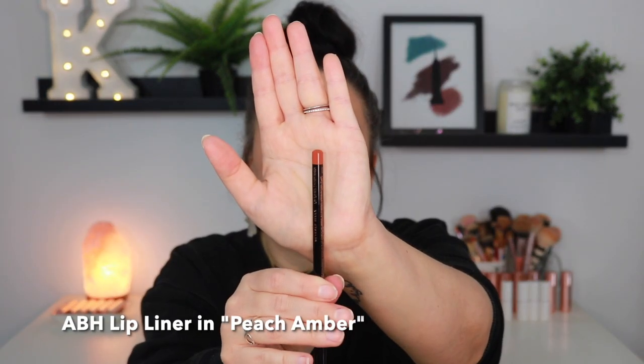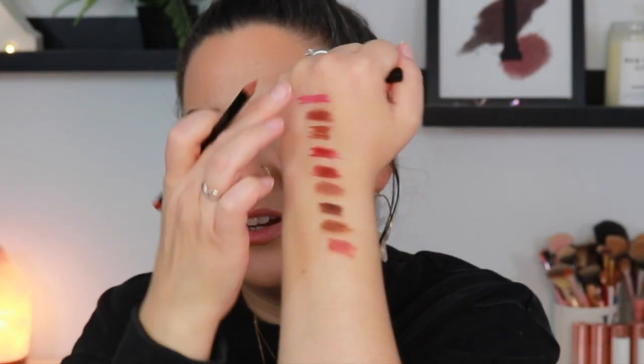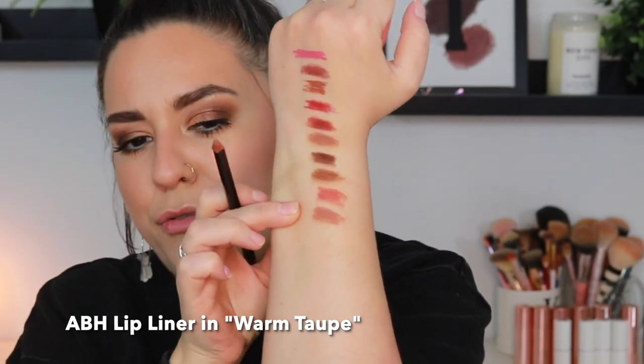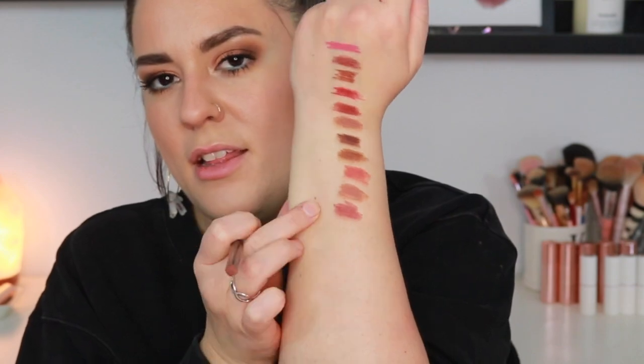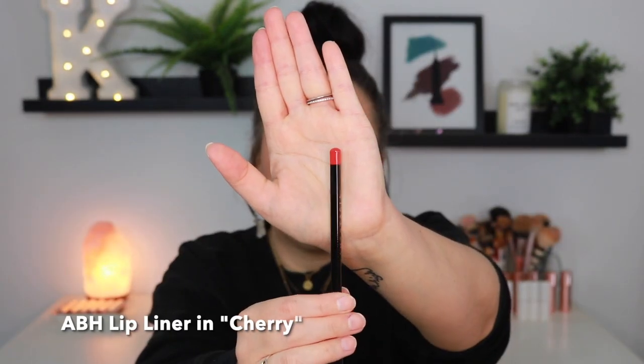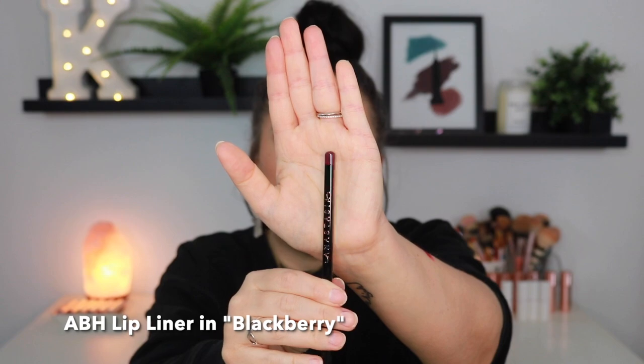Cool Brown could be paired with really any of the nude lipsticks — pop a little bit of color right in the center of the lip. Beautiful combination, you can mix and match for sure. Next up we have Peach Amber liner. Then Warm Taupe — another beautiful mid-tone taupey brown shade totally my jam. Now we have Dusty Rose liner — super pretty. Then a red one in the shade Cherry, which has a bluish undertone that would pair beautifully with the Royal Red lipstick. And last we have Blackberry liner — I love a more purple, blackberry tone.